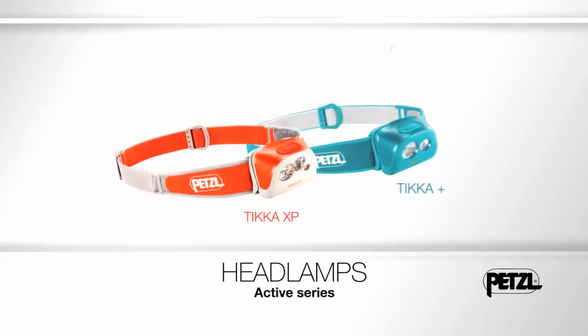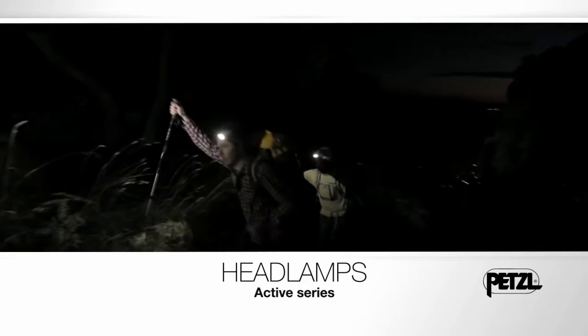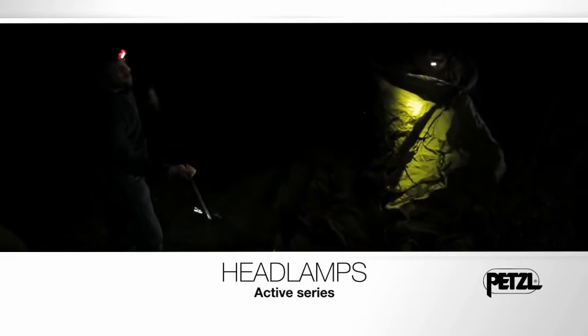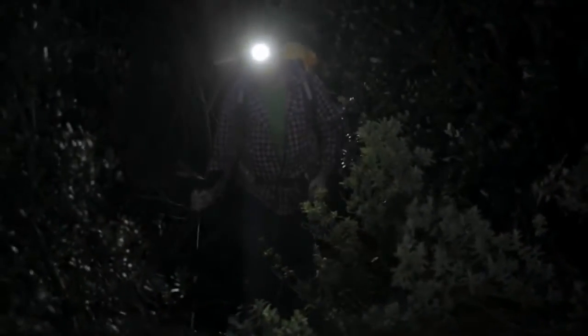Tika Active. Active headlamps, non-stop power. Petzl's Active Series headlamps are designed to offer versatile and stable lighting for outdoor sports. For any outdoor adventure, compact, lightweight gear is important. These headlamps provide ample power and guarantee stable lighting output over a long period of time.